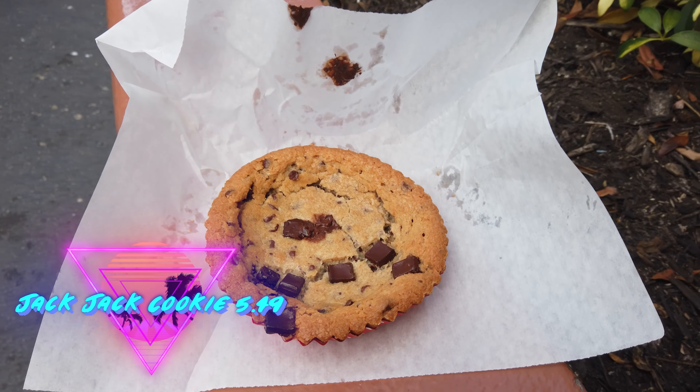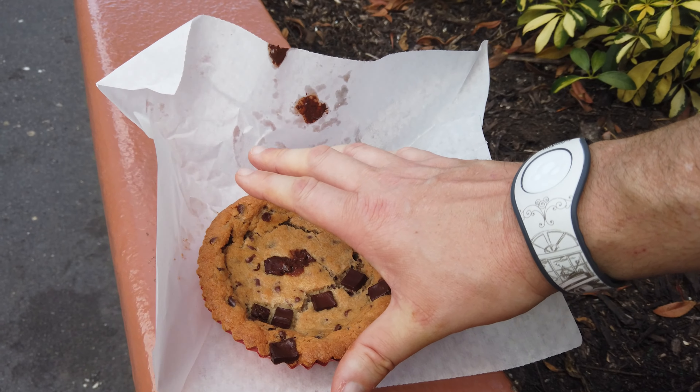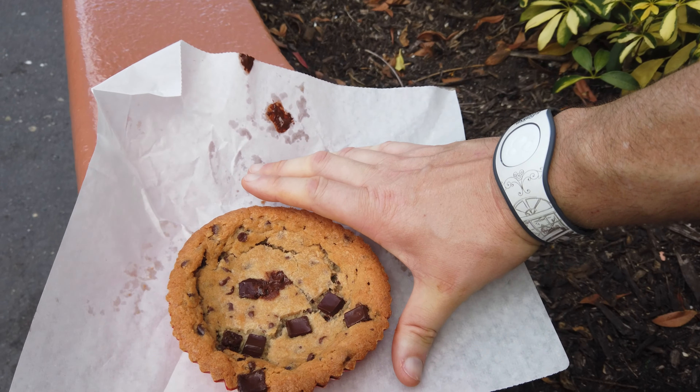For the next snack on our top five list here at Hollywood Studios, we came to the market just outside Toy Story Land, right over next to Walt Disney Presents. It has one of my favorite snacks — only $5.49, plenty shareable, big, and delicious — it is the Jack Jack Cookie Num Num. I love chocolate chip cookies. I love soft, warm, big chocolate chip cookies, and this has all of the above. And when I say this is a big cookie — I'm six foot three, 250 pounds, I have big hands — this is a big, big cookie.